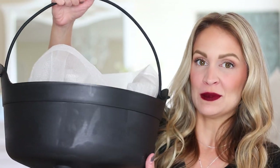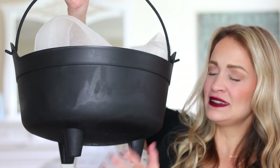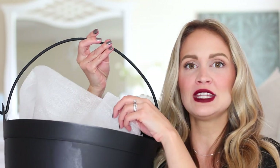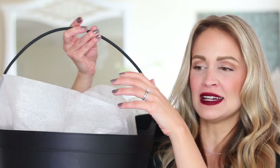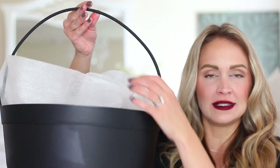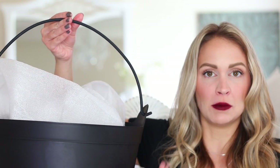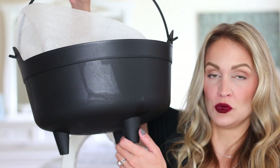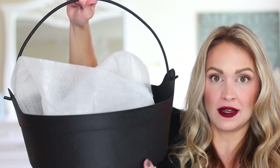No Halloween witch scene would be complete without a cauldron. I was really excited to find this huge black kettle — it's about 15 inches, so a really good size. It has a handle and little pedestal feet, which is so cute. I actually kept the shipping material that came inside it in there because from a distance it looked like smoke — a cheap filler to make it look like something is bubbling in there. It was an amazing deal at only $9.99, and it would also be great filled with a ton of trick-or-treat candy.